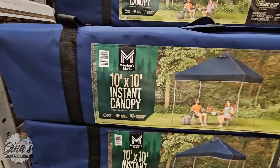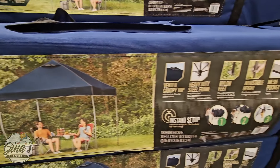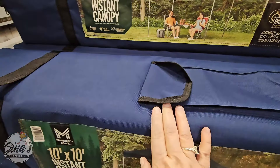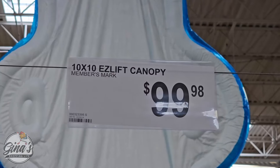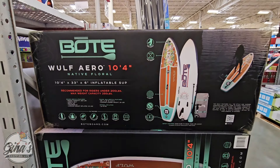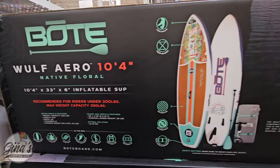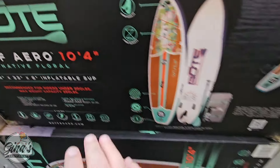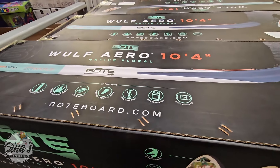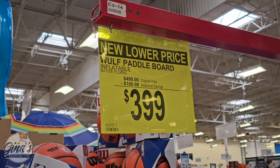The 10x10 Instant Canopy — this is the Member's Mark brand. These are really nice to have, especially if you just need some extra shade. They travel really well and the price is really good — $100, not bad at all. Here's another new item: it's actually over 10 feet long and it's inflatable — imagine trying to get this in your car otherwise. This one has already been lowered in price by $100, so that's $400.